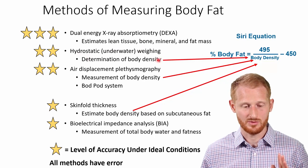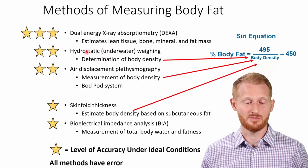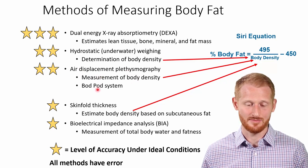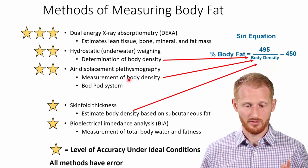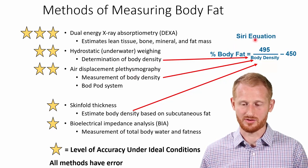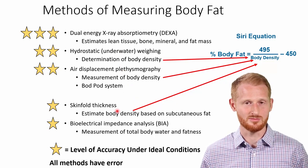The only system I'm aware of for air displacement plethysmography is the BOD POD system, which is fairly common in high-end facilities and academic and research settings. Both underwater weighing and air displacement plethysmography — as well as skinfold measurements — are going to calculate body density, and from body density you can calculate body fat using an equation. So these are not actually body fat measurements; they're body density measurements, but we typically use them to assess body fat.